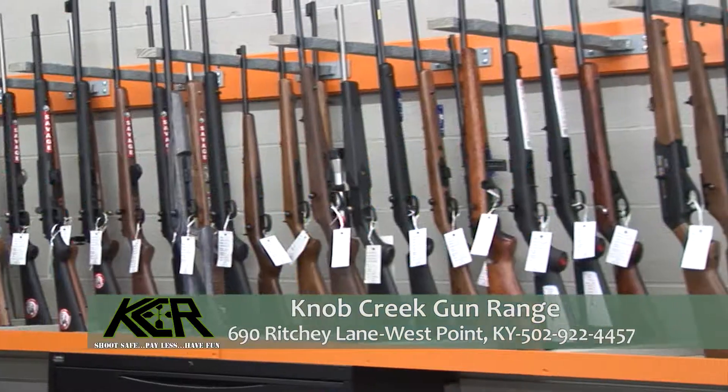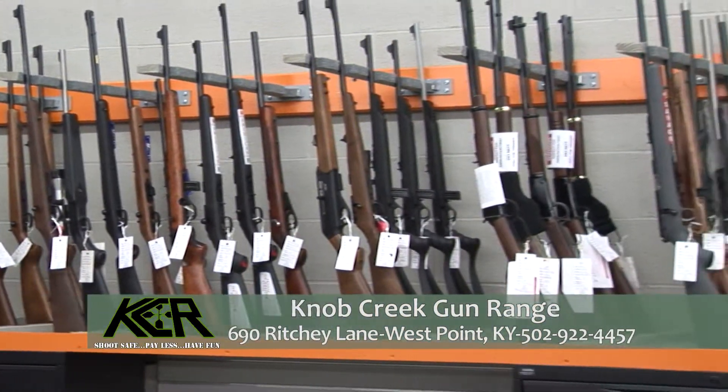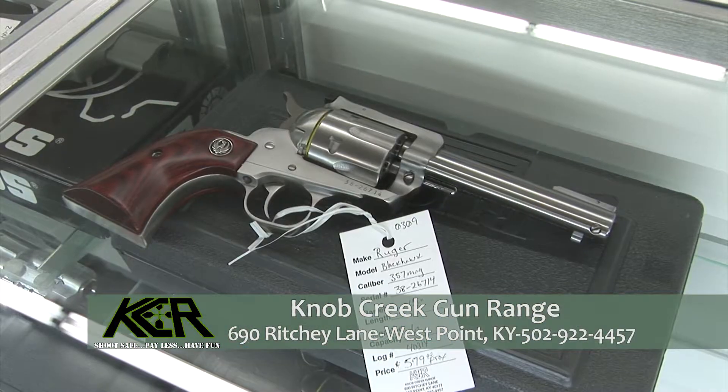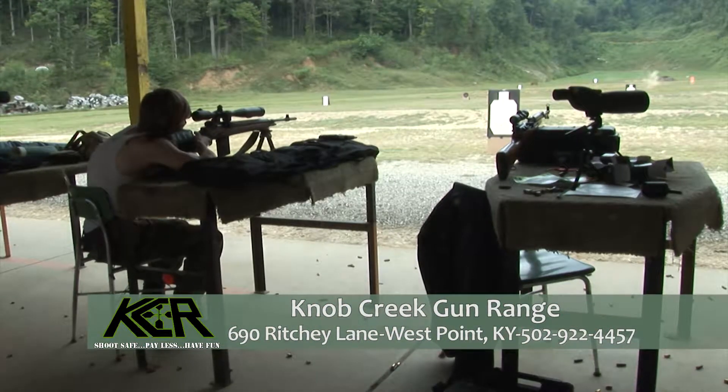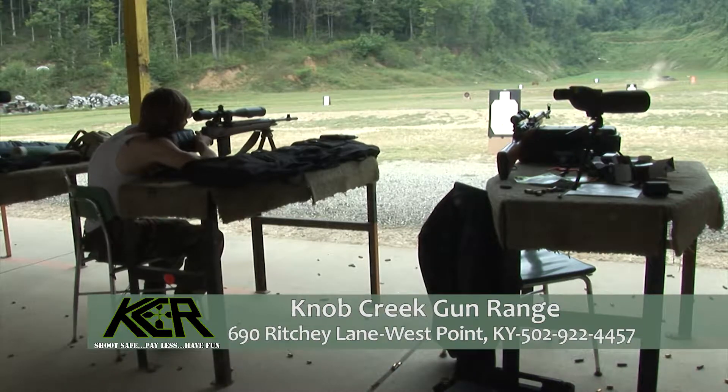Hello, I'm Kenny Sumner with Knob Creek Gun Range. We're located about 20 miles south of Louisville on Highway 44. We are a full-service gun shop. We have a large selection of rifles and handguns and other shooting accessories. We do have a 350-yard outdoor range for you to come out and target practice.